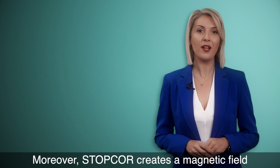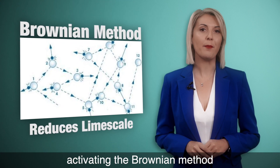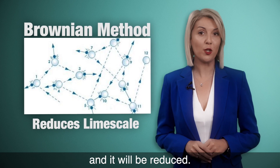Moreover, StopCore creates a magnetic field, activating the Brownian method, which is the random movement of particles. So limescale won't stick on the pipes and it will be reduced.